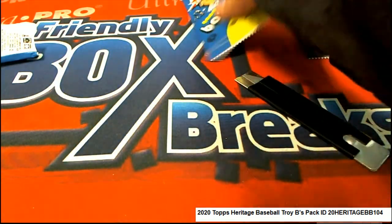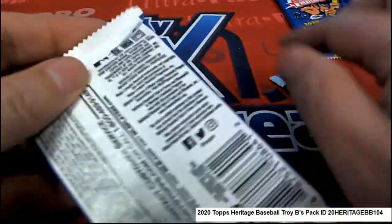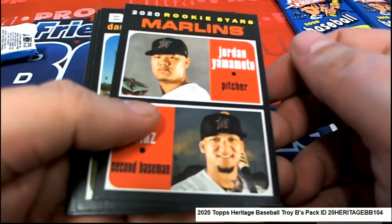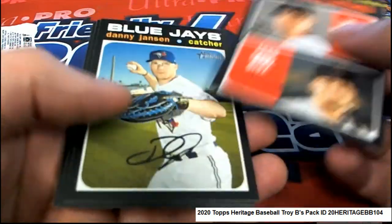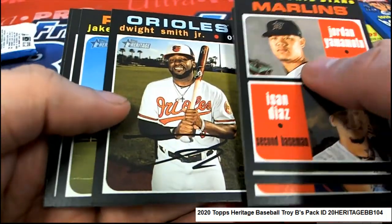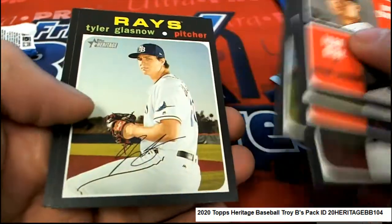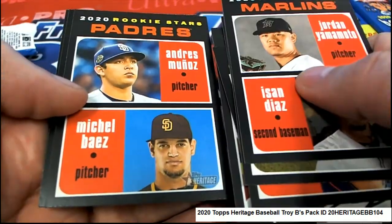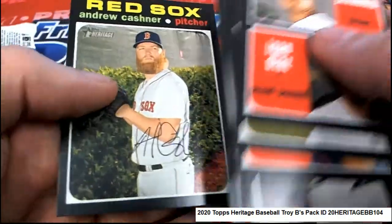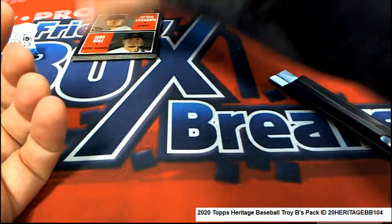For Mr. Troy B, here we go, pack number 59. Yamamoto — be interested to see how he does. He's not a genuine rookie because he's played so many years in Japan, so to me he's not like a real young rookie or anything, he's kind of experienced.